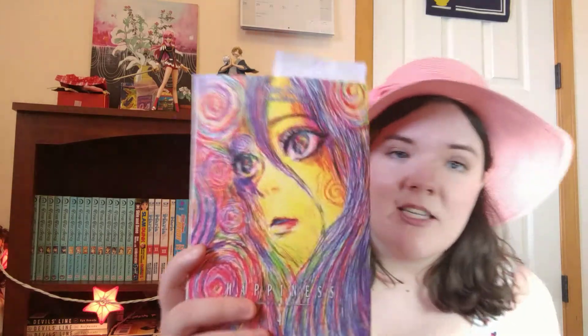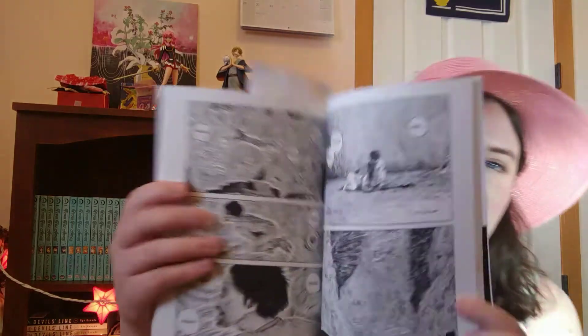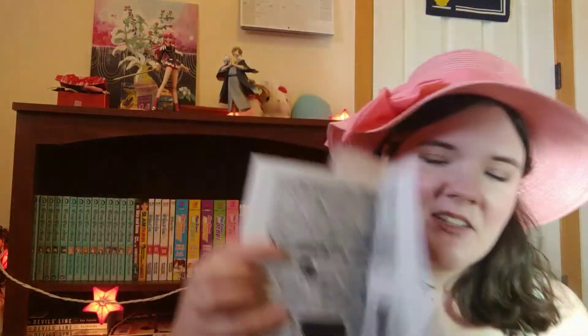The first one I'm reading right now - I'm like halfway through - is volume four of Happiness by Shuzo Oshimi. Look at that gorgeous cover. All the covers have been gorgeous, but this is easily my favorite. I love all those colors. Shuzo Oshimi is one of the only mangaka whose art I could describe as expressionistic. It really is focused on showing the interior emotions of these characters, and you can tell that he's very inspired by expressionists like Kirchner and Munch.